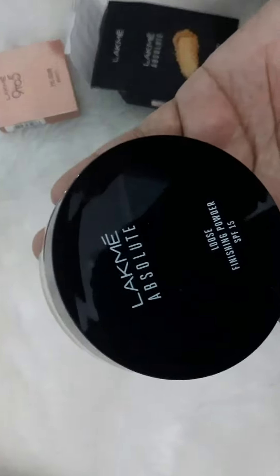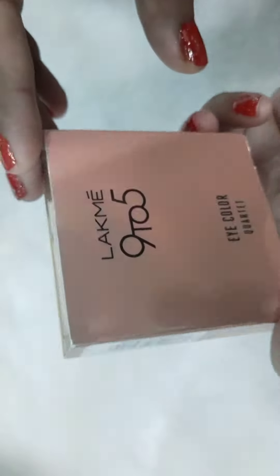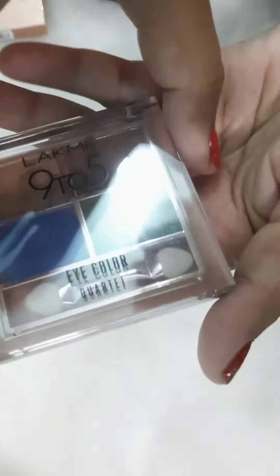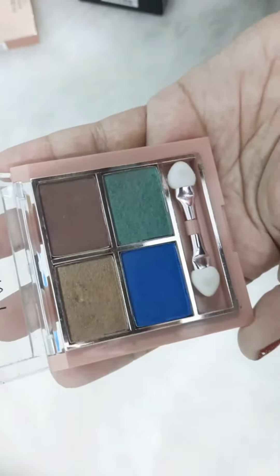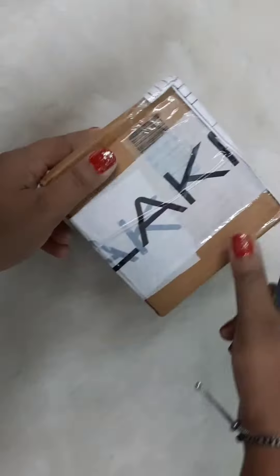Just like other Lacme Absolute products. I also got this free product — the Lacme 9to5 Eye Color in the shade Royal Peacock. You can see all the shades are vibrant: green, blue, and brown.